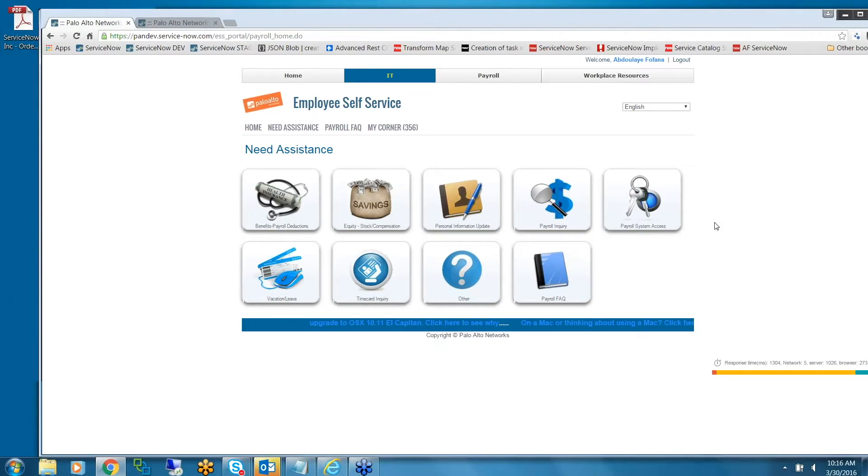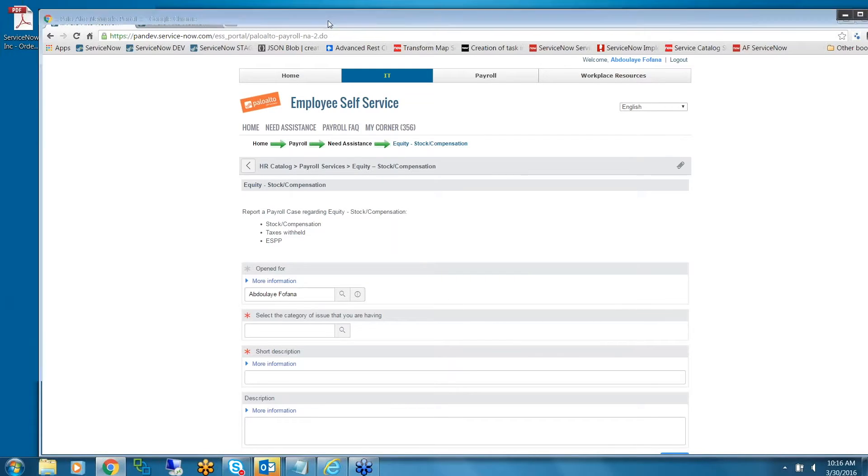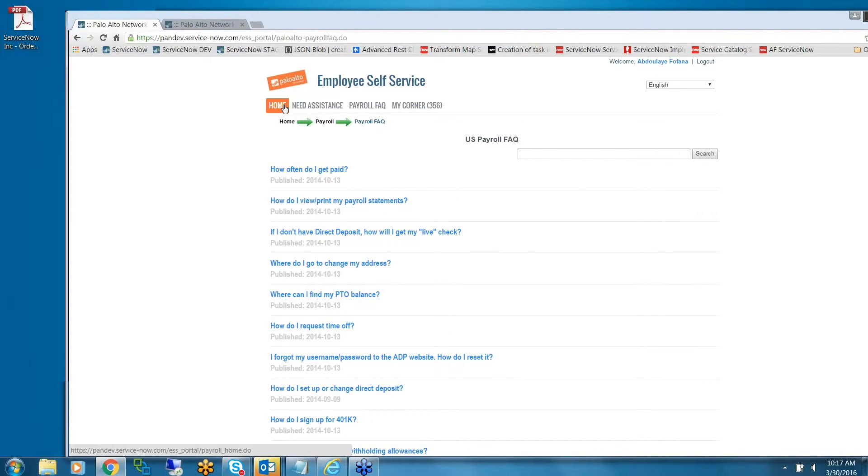We did a lot of work to separate what the cases look like for payroll. We have different case numbering — HR cases start with 'HR' followed by seven digits. These are record producers that create payroll cases in the backend. We also have knowledge documents available that end users can search for.